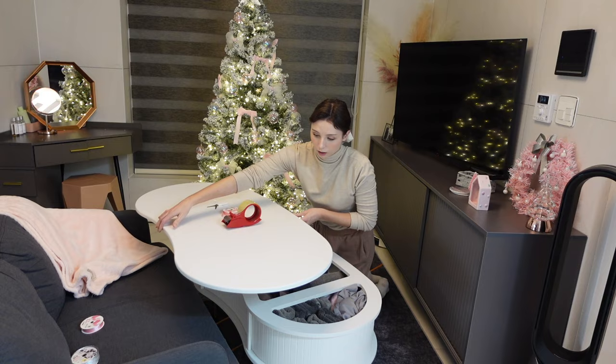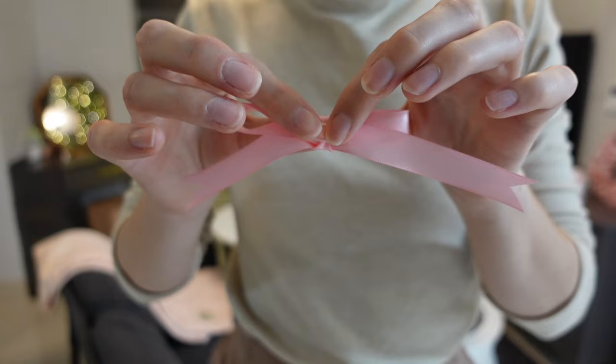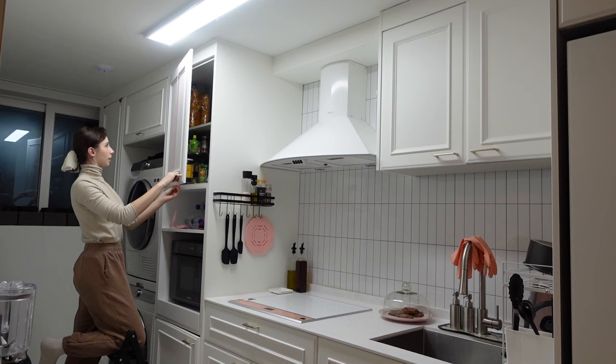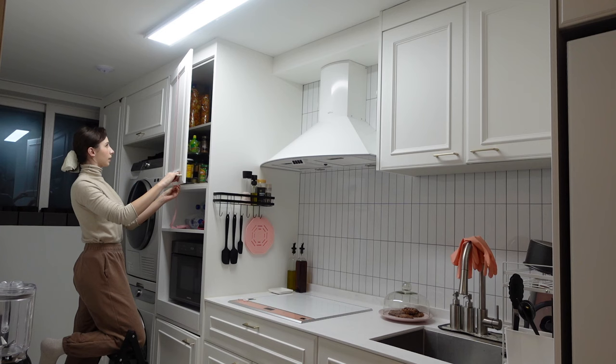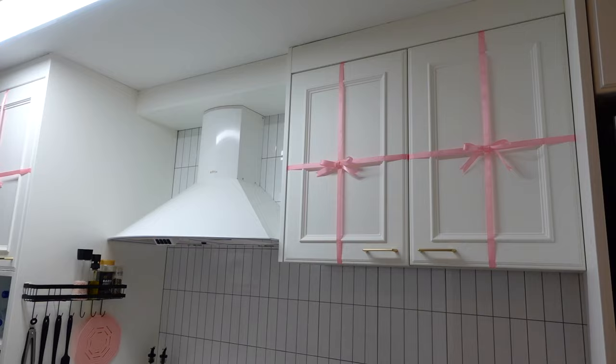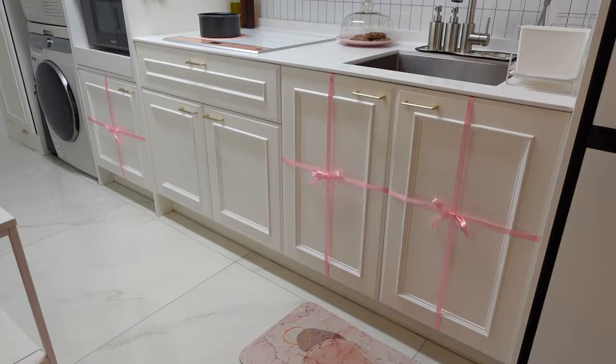These bows are from Daiso — I got a silver and a pink. I decided to do the top drawers and then the bottom ones too. Finished look on the kitchen — so silly, I love it, it's kind of really cute. I didn't end up using the silver ones — I'm still thinking of where I can use them because the more bows the better.